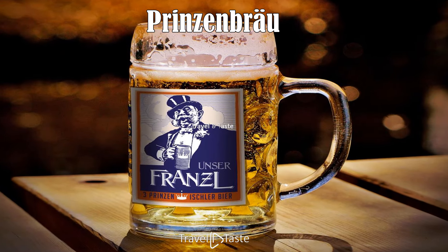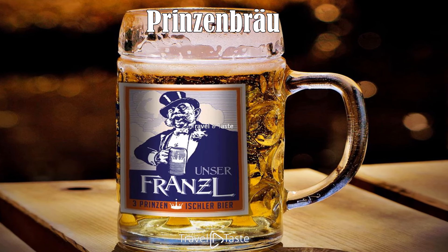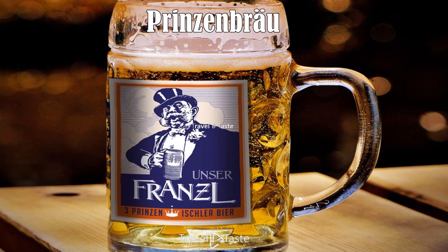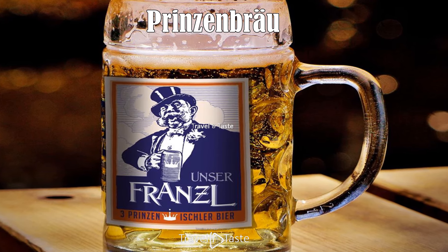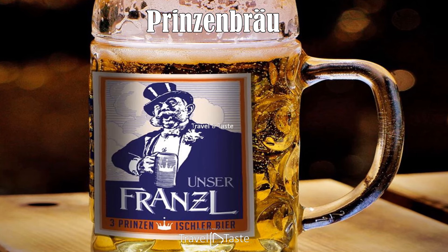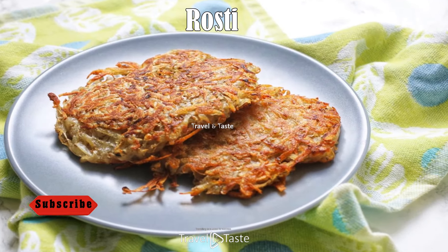Prinzenbräu: Prinzenbräu is a beer rather than a food, but it is also worth sampling. It has gained a good reputation for its consistency and exceptional taste. The locals usually enjoy their meals with a glass of beer, and because of this, different beers are available around the country.